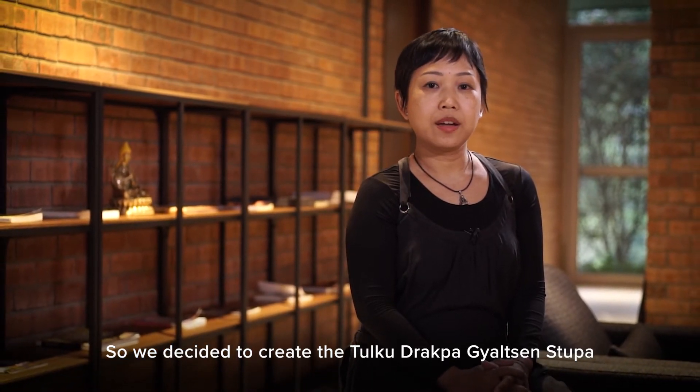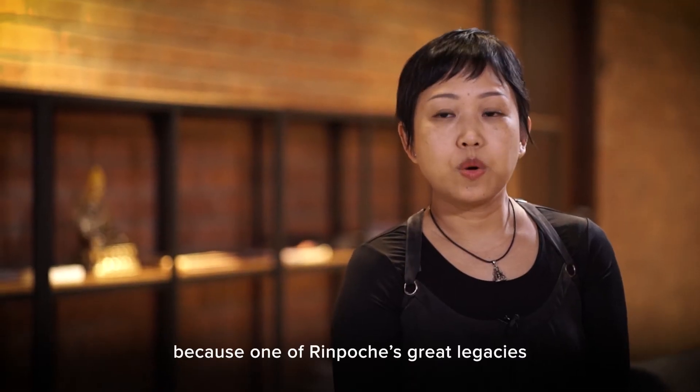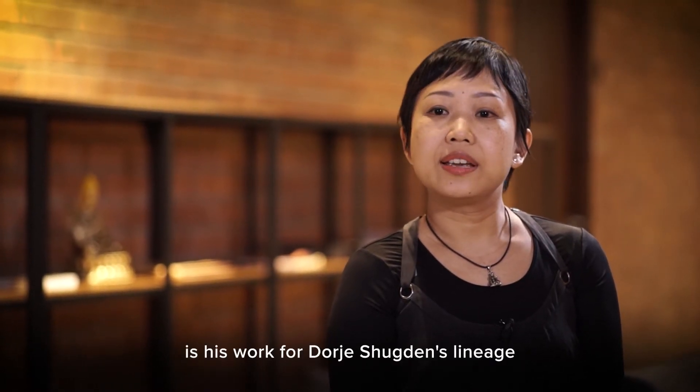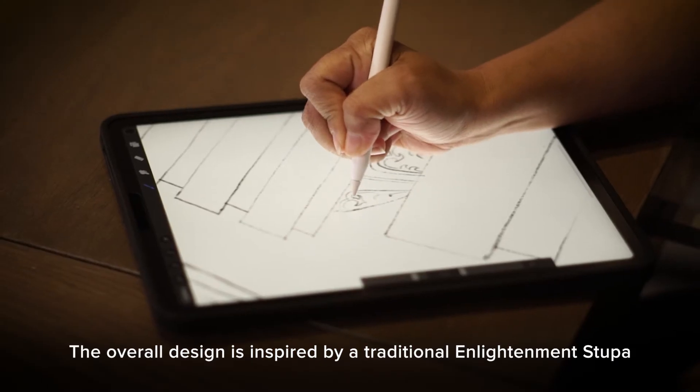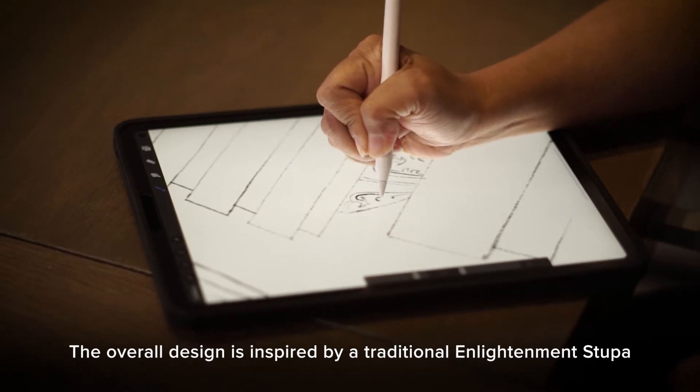This is the stupa as part of the Tsem Rinpoche Relic Temple, because one of Rinpoche's great legacies is his work for Dorje Shugden's lineage. The overall design is inspired by a traditional enlightenment stupa.